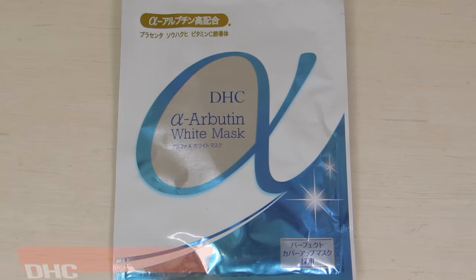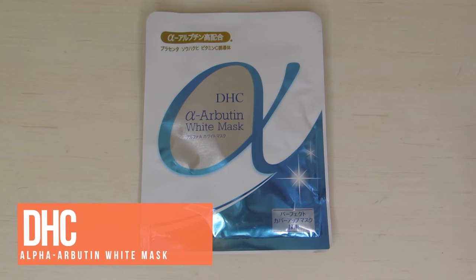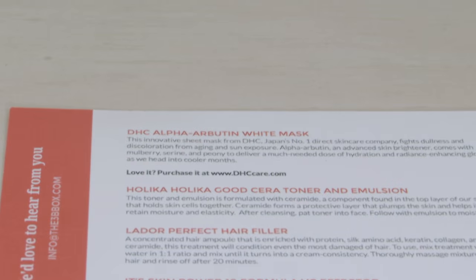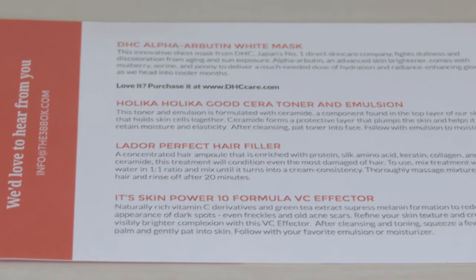So let's go over this first bag. In this bag, you get a DHC Alpha Arbutin White Mask. If you've never heard of DHC, their cleansing oil is a really, really famous cleansing oil, so their skincare in general is pretty nice. I haven't tried a lot of Japanese skincare or makeup products, so I'm excited to try this white mask and see if it's amazing. It's cool because they actually have information and instructions on a card, so if you don't speak Japanese or Korean or any language that's on these products, you can always refer to the card — it always includes more information.